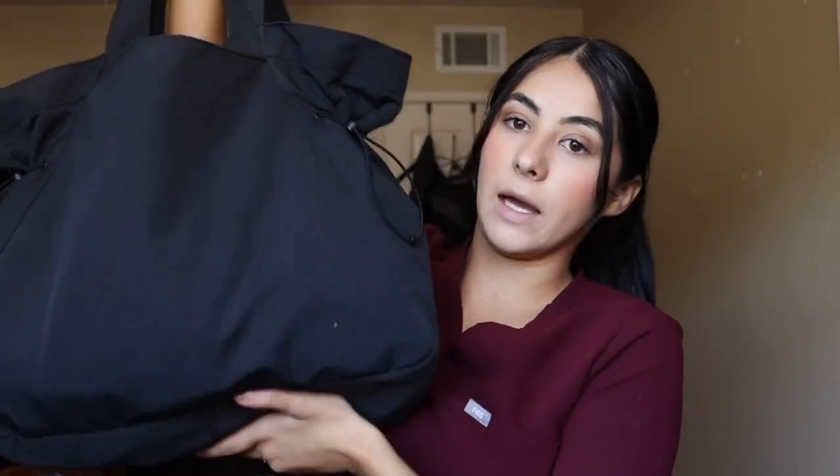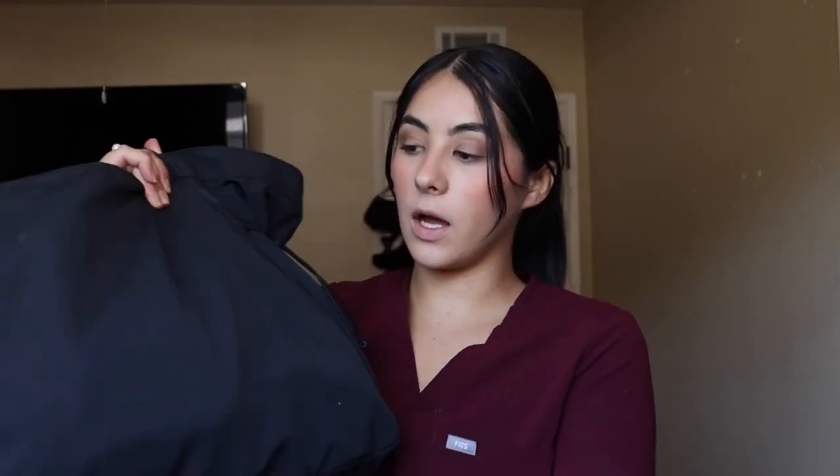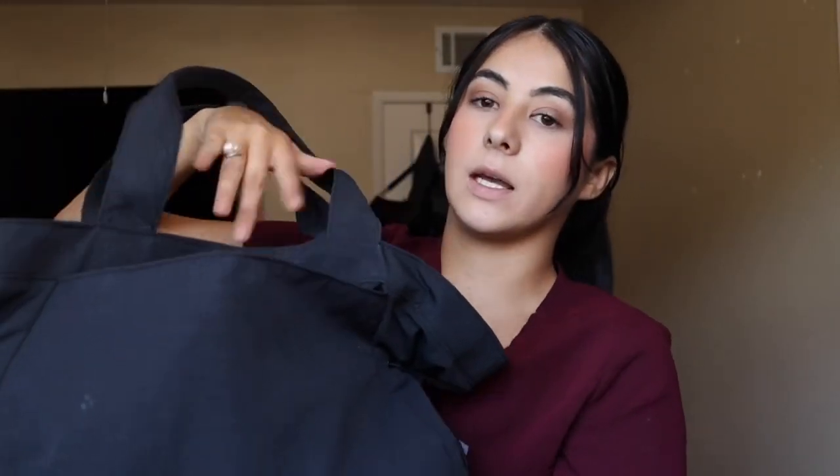This is a black Lululemon bag — I'll link it down below. I don't know the exact name, but I'll put it down below. I think it was around $60 to $70. This bag has some cinches on the sides, a big front pocket, and then a little inside pocket.